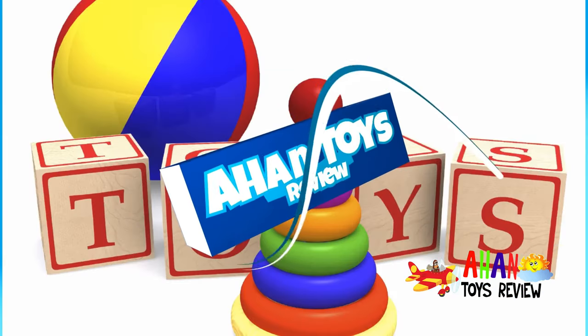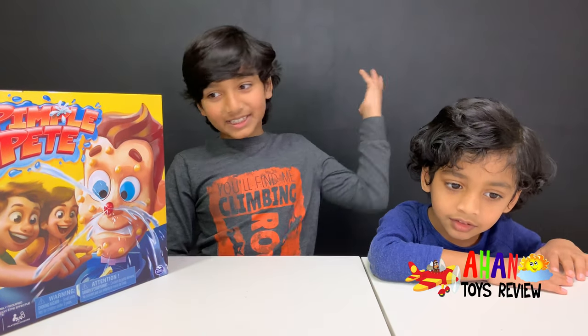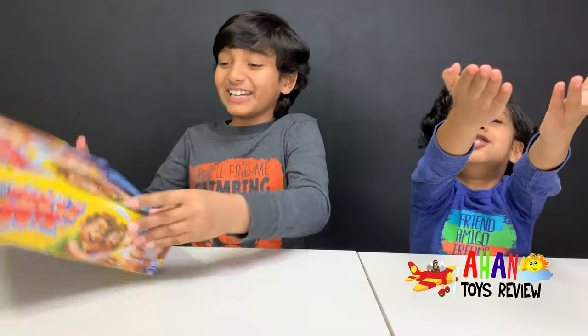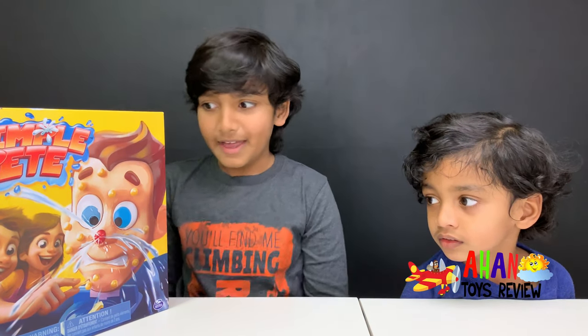Welcome to a Hunter's Review! Hey guys! Today we have a guest joining us. It's Pete — sorry, Pete. His name is Pete, but everyone calls him Pimple Pete.